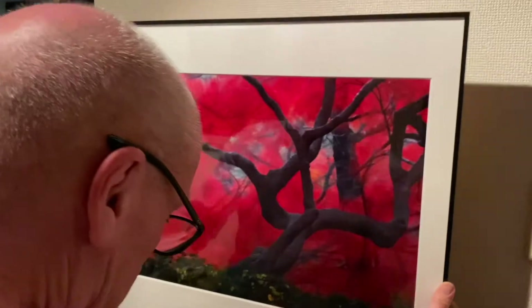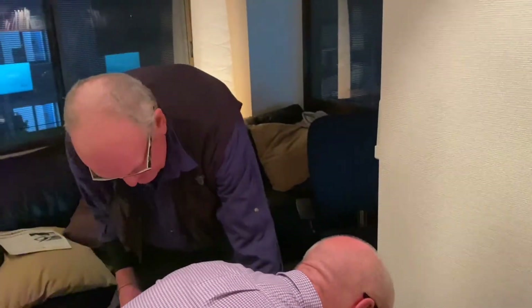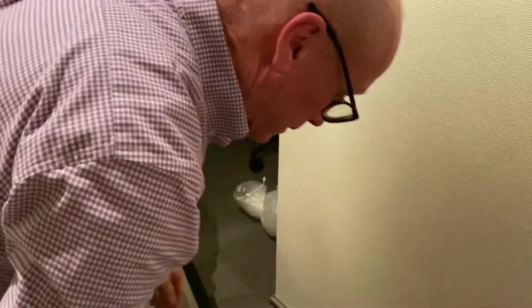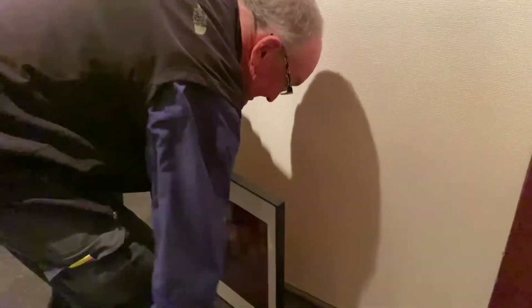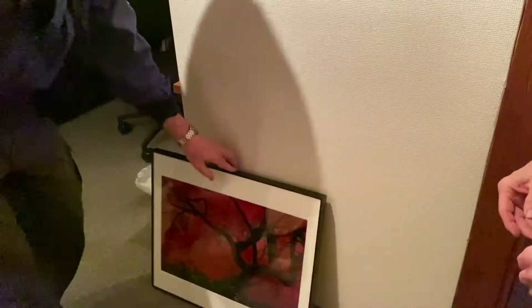Brilliant — and I'm soaking wet. What do you think, Don? I love it. Well, I bought it, so I knew they would do a beautiful job with the printing. It's done by Shashin Kosha, the number one photo lab in Japan. Didn't I see this picture in your book?